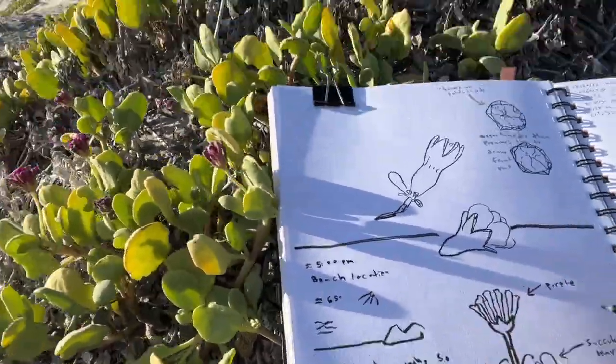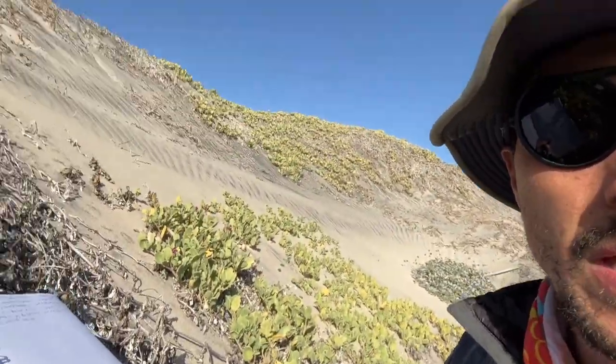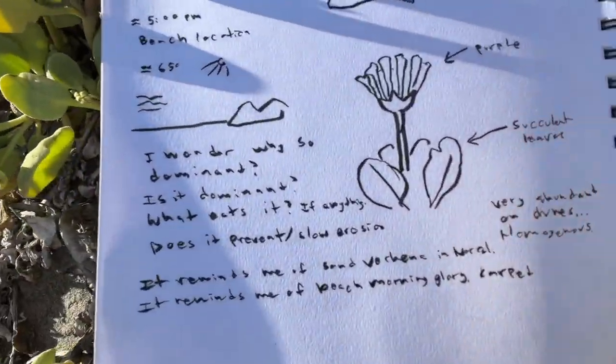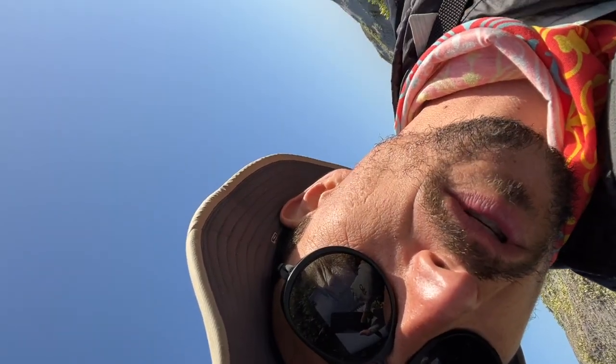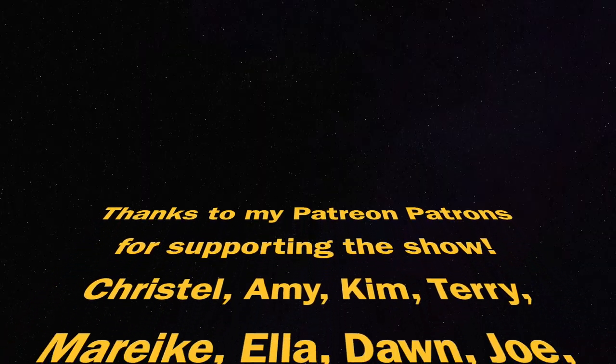This whole section right here — I just nature journaled in less than five minutes, and that's how you can nature journal too in less than five minutes. No excuses.